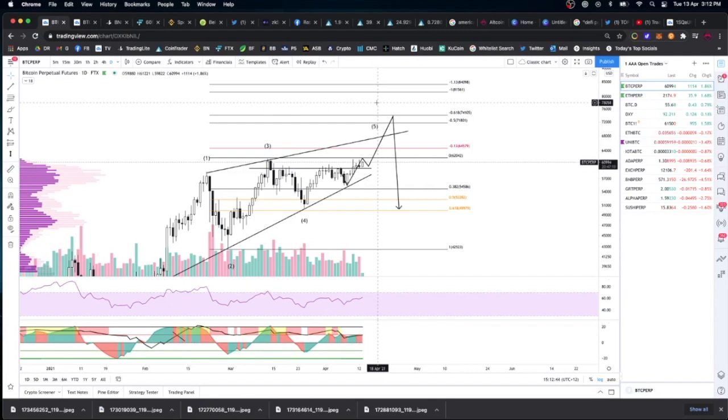If I start to see those things happen then I will look for shorts, but I'm more than happy to see Bitcoin keep going. It's one of those situations where I'd love to be wrong. But if we do get rejected up here, look for us to probably get pulled back to the top of the triangle — and if we lose that, we'll be looking at going back down to the golden pocket.